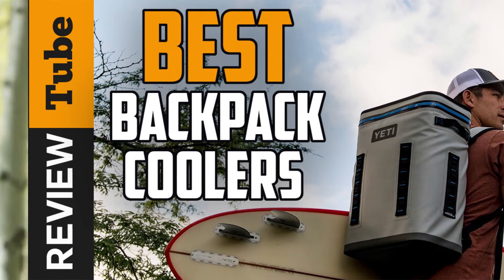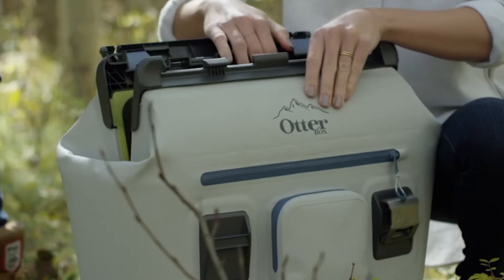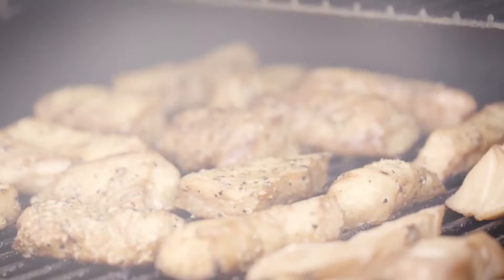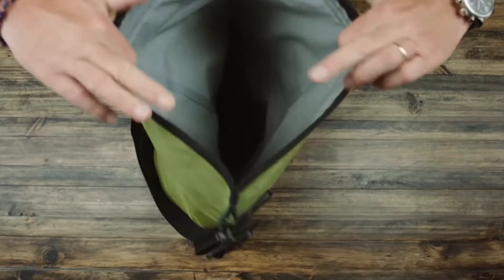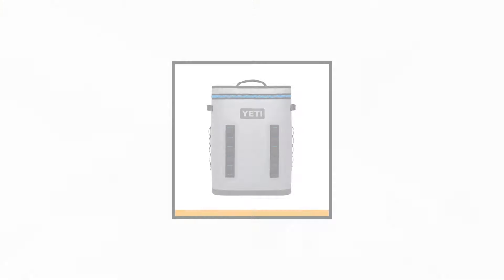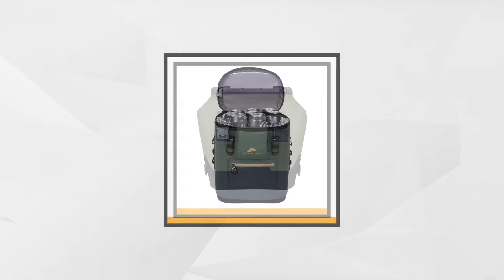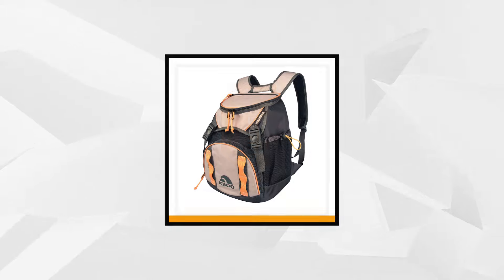Anyone who enjoys mountaineering, camping, and other outdoor activities knows just how important a backpack cooler is. Like a regular cooler, backpack coolers not only allow you to carry cold drinks, but they also offer the right storage for temperature-sensitive foods. One of the coolest parts about the backpack design is that it evenly distributes the load on your shoulders and hips so you can carry it for several hours with ease. If you're looking for the best backpack cooler in the market, then this video is for you. We'll show you the top five best backpack coolers perfect for your next outdoor adventure.